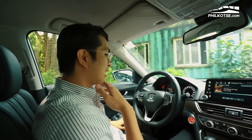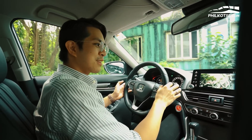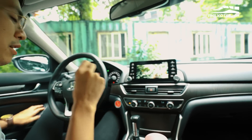One premium feature I really like is that while driving, when I activated the signal light, I was shocked — a camera suddenly showed up on the head unit. Meaning in the actual side mirror of the Accord, there's actually a camera.